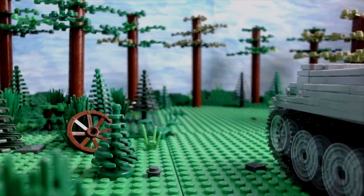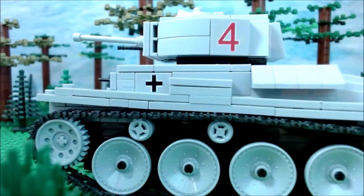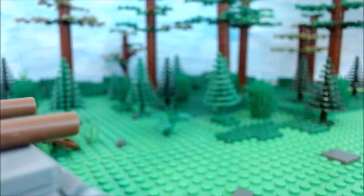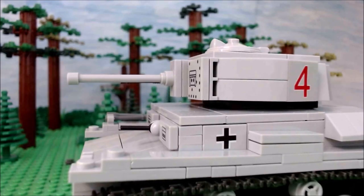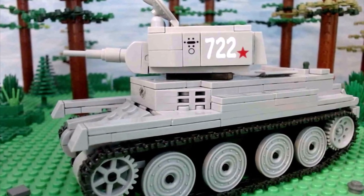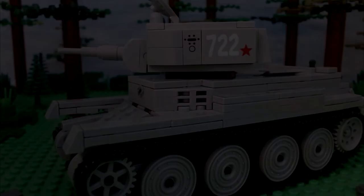On the other hand, the BT-7 was significantly faster, but that's quite pointless considering that tanks at that time were not accurate while shooting on the move at all. So after all of this, my personal opinion is that the Panzer 38T was the better tank and could potentially win a one-versus-one matchup.